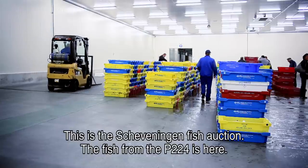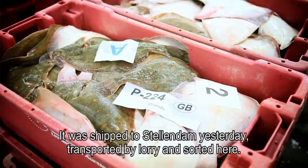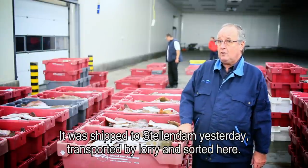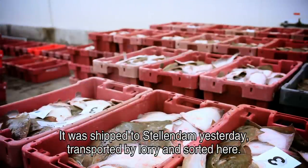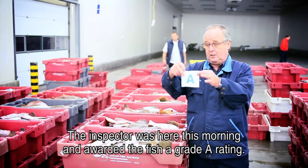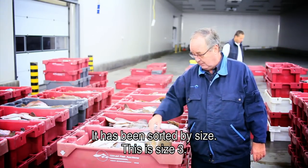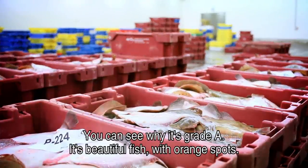We are at the fish auction hall in Scheveningen, where the catch from the P224 has arrived. The fish was landed in Stellendam and is here being sorted and inspected. The controller checks the quality form. We can see that the sorting grade is category three — and the quality is excellent. It's a beautiful fish.